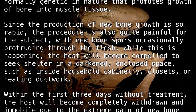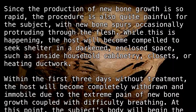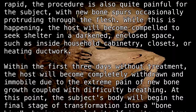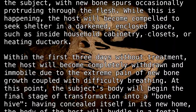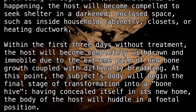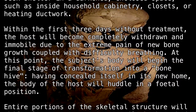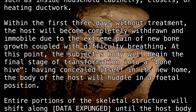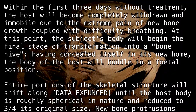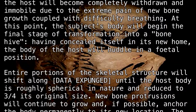Within the first three days without treatment, the host will become completely withdrawn and immobile due to the extreme pain of new bone growth coupled with difficulty breathing. At this point, the subject's body will begin the final stage of transformation into a bone hive. Having concealed itself in its new home, the body of the host will huddle in a fetal position. Entire portions of the skeletal structure will shift along [DATA EXPUNGED] until the host's body is roughly spherical in nature and reduced to three-fourths its original size.